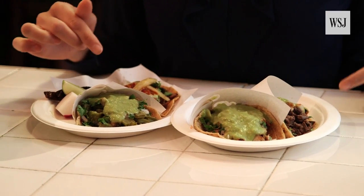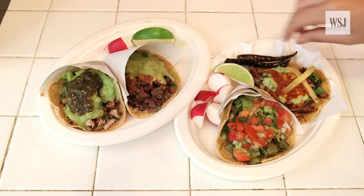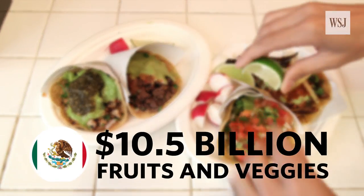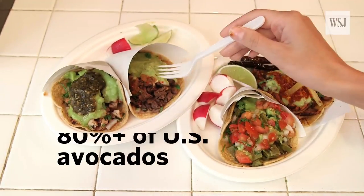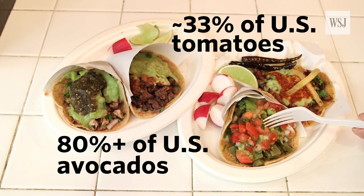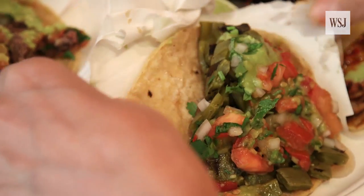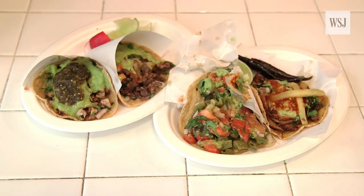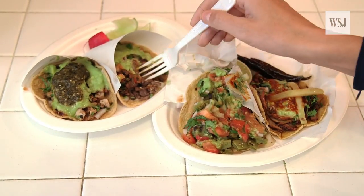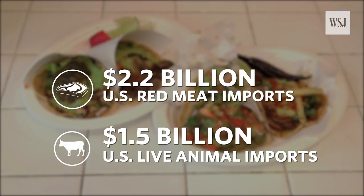These tacos are a perfect example of how interconnected the North American agriculture and dairy industries are. The U.S. imported $10.5 billion worth of fruits and vegetables from Mexico last year, including more than 80% of our avocados and roughly one-third of our tomatoes. Mexico imports more American corn than any other country, totaling $2.6 billion in 2016. And while the U.S. is a top producer of pork, beef, and chicken, we also import $2.2 billion worth of red meats from Canada and $1.5 billion worth of live animals.